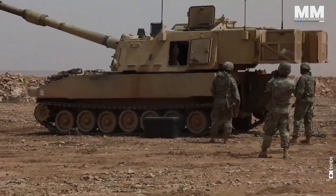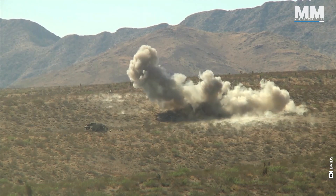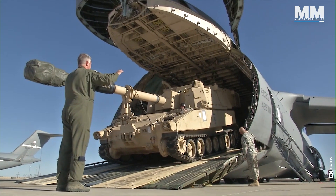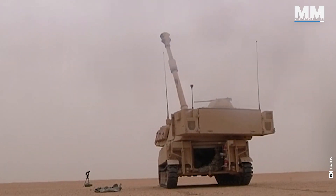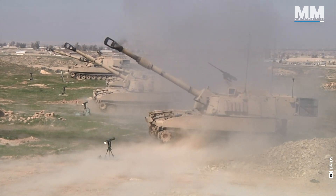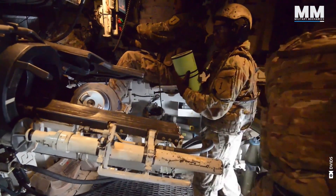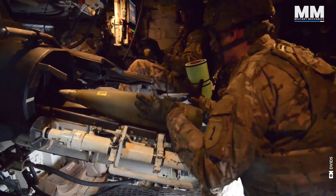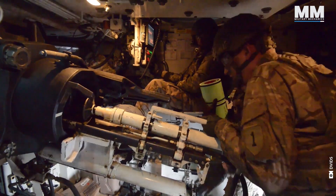Paladin crews take pride in their ability to deliver accurate fire, taking out hardened targets with devastating efficiency. Knowing that your actions deliver heavier firepower to support troops on the ground brings a sense of power and weighty responsibility. As the gun returns to its firing position, it's a race against the clock — the loader rams the next shell into the breech, followed by the propellant charge. Constant communication is vital over the noise and amidst the controlled chaos of reloading. Crew members shout status updates, adjustments and confirmations to ensure precision and safety.